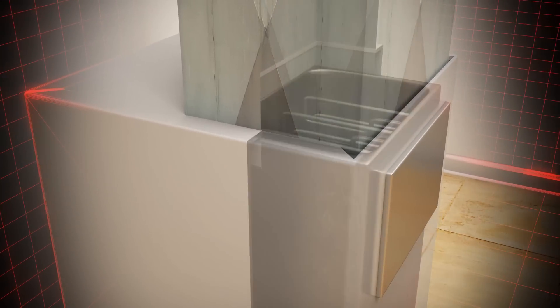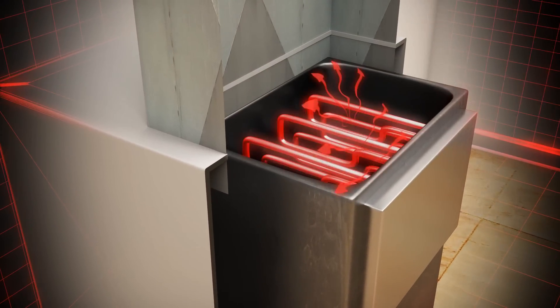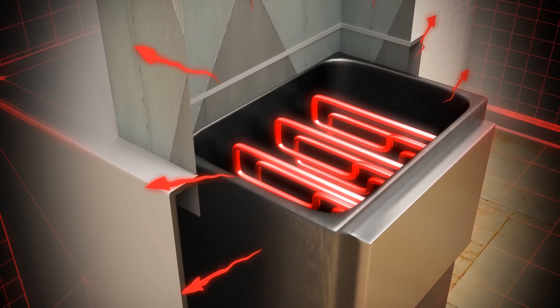However, on extremely cold days, a heat pump has an electric resistance heating element which can be used to provide auxiliary heat.